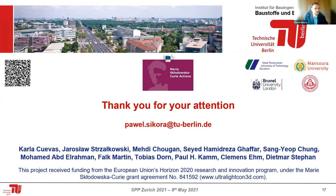I wanted to thank all of my colleagues who have worked with me over the years on this project, especially student Karla, who did the hardest work related to 3D printing, and also my project supervisor. If you're interested to learn more about 3D printing, please visit the project website at ultralightcon3d.com. Feel free to ask me your questions. Thank you.